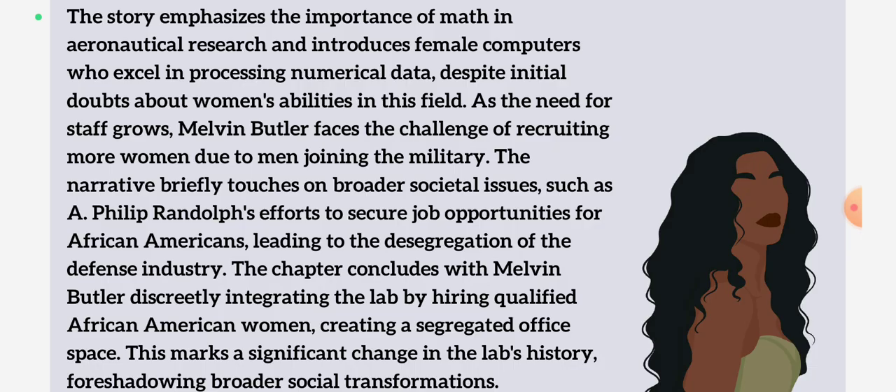This chapter basically ends with Melvin Butler discreetly integrating the lab by hiring qualified African-American women. He secretly hires them and creates a segregated office space — a separate office space from white women and white people. As you know, Black or colored people were seen as less superior, so their bathrooms were different, their office spaces were different — they just couldn't share one space. This was a significant change in the lab's history, foreshadowing broader societal reforms. This brought a lot of transformations in society as well, because women and colored women in general stepped up from this opportunity.